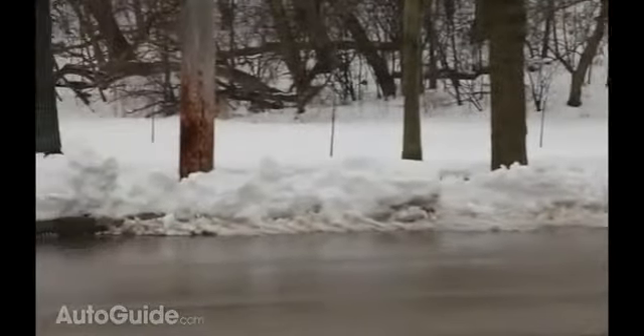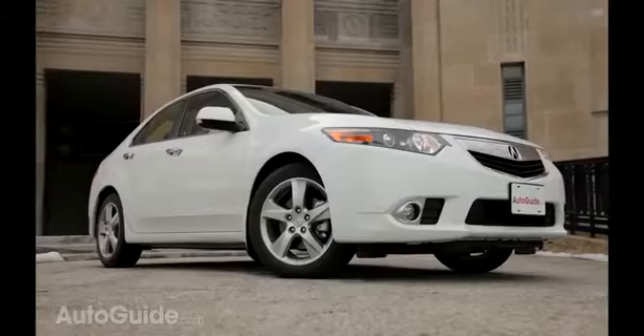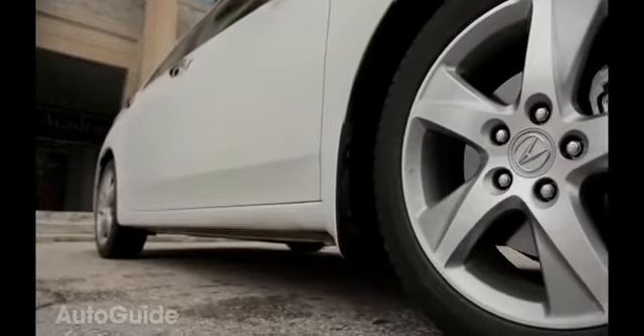The TSX is a perfect evolutionary step for people of my generation that grew up driving modified Acura Integras and Honda Civics. It blends that secret Honda recipe that made those compacts the icons of the tuner scene. However, it adds in a dose of sophistication, practicality, and maturity.